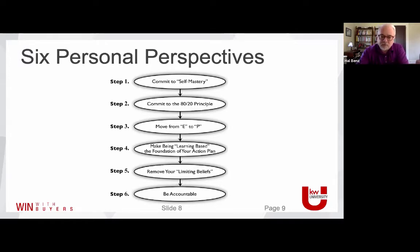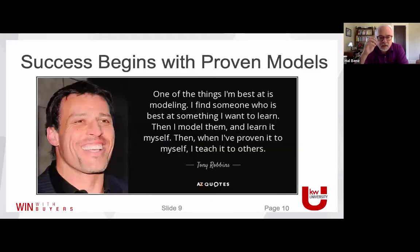I want to talk about modeling. Moving from entrepreneurial to purposeful, we wanted to talk about success beginning with proven models. Tony Robbins says that one of the things he's really the best at is being a great modeler — he finds someone who's the best at something he wants to learn and simply models them. Tom Ferry calls it R&D — rip off and duplicate. When he's learned it well and proven it to himself, he teaches it to others. Teaching it to others is the final step of integrating that learning.